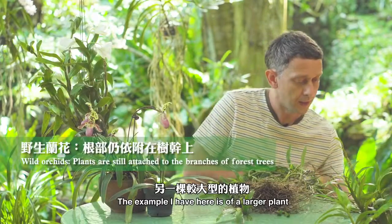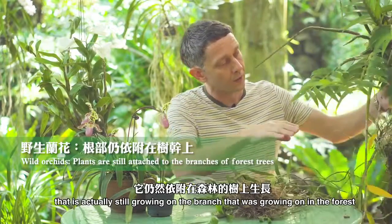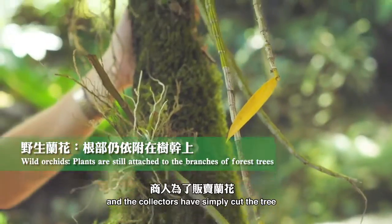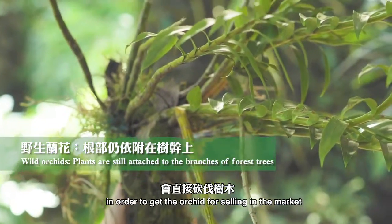The example I have here is of a larger plant that is actually still growing on the branch that it was growing on in the forest, and the collectors have simply cut the tree in order to get the orchid for sale in the market.